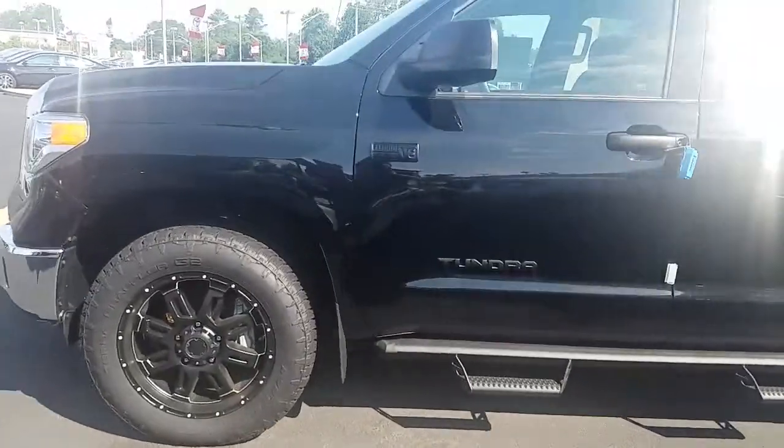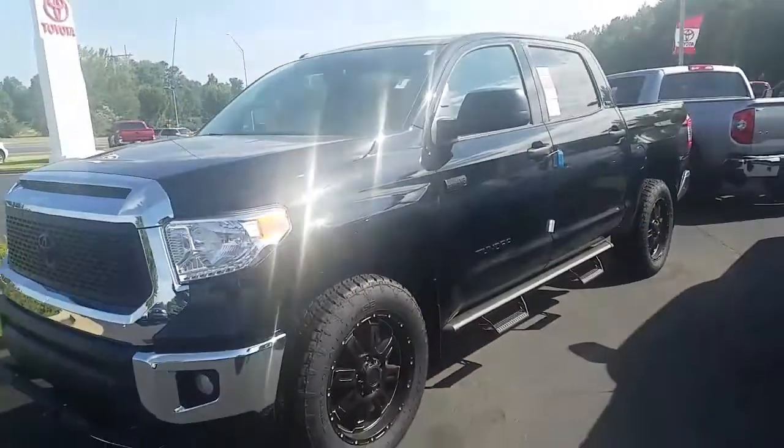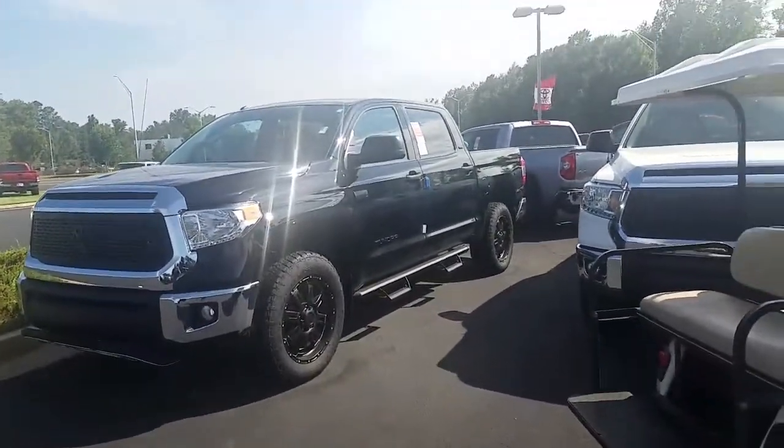Hey Mr. Parker, it's Brent here at Lagrange Toyota. Wanted to send you a quick walk-around video of the 2017 Toyota Tundra Crew Max.